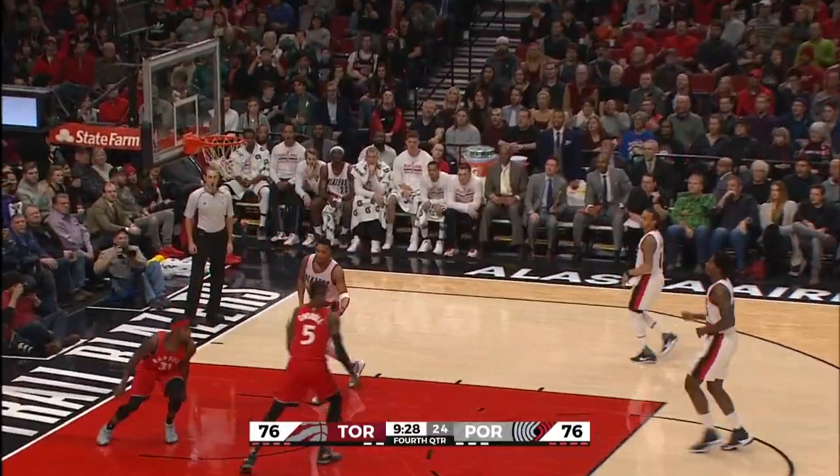Napier has it plucked away by Ross, who will spin 360 and throw it down with two hands.